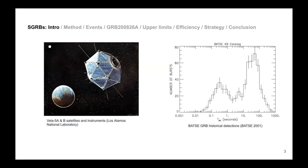The Vela satellites were trying to monitor gamma ray activity on Earth. They started finding things that were not expected and didn't know where they were coming from. After a couple of years they collected a bunch of events and discovered they were actually coming from outer space. So they handed them off to astronomers, and a few years later the BATSE satellite made the first catalog of these gamma ray bursts.